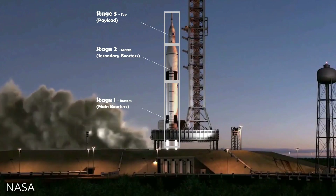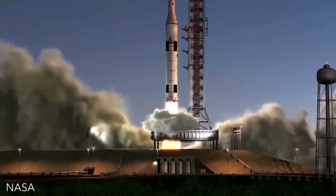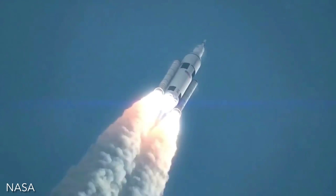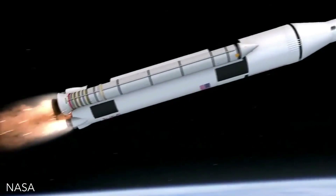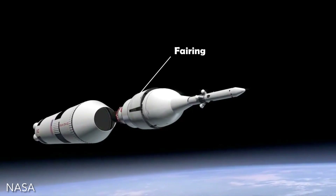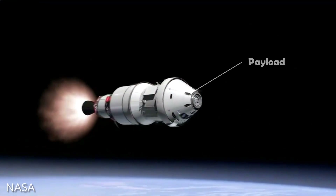Rockets have always been made in two or three stages stacked vertically. The top stage is lifted into space using the bottom stages as thrusters. 90% of the rocket's weight is used to lift the top stage outside the atmosphere. After this, the bottom stage becomes useless. In the top stage also, the fairings are thrown away, and after the payload reaches orbit, the top stage becomes useless.